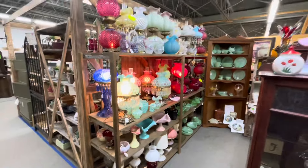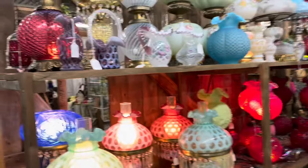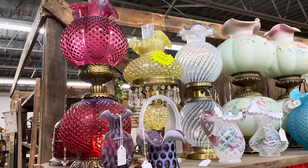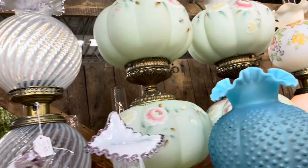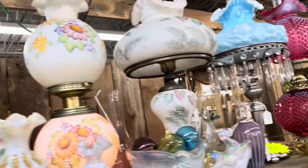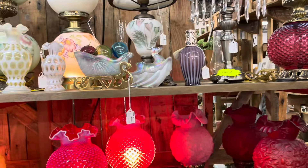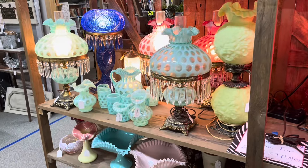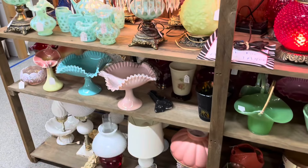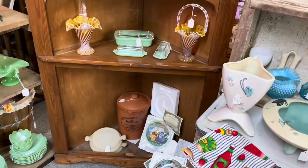Let me get over here to his lamp selection — look at these. He's got all the good lamps. He's got the Persian pearl — I think that's Persian pearl — got the big gone-with-the-winds, puffy glass lamp, willow green coin dot. And look at all this jade — I mean, that's another thing I haven't mentioned.